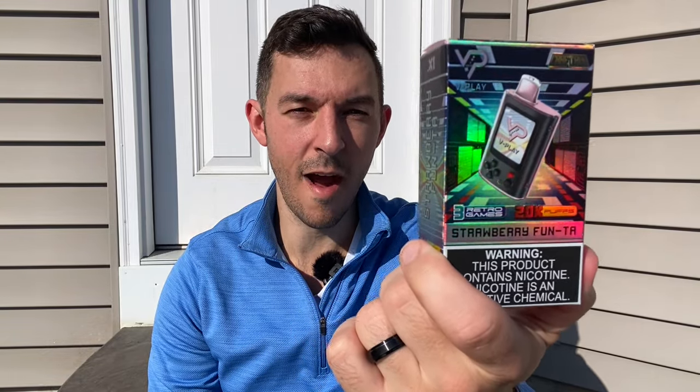All right guys, in today's video we're going to take a look at the V-Play Craft Box Strawberry Fun Flavored Vape. This is a really unique vape — it has a video game screen console built right into the device. We're going to open this up in just a moment and take a closer look at it.